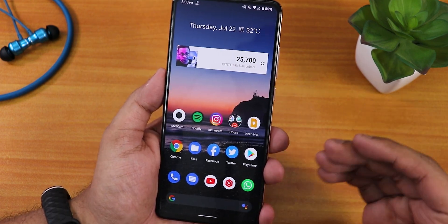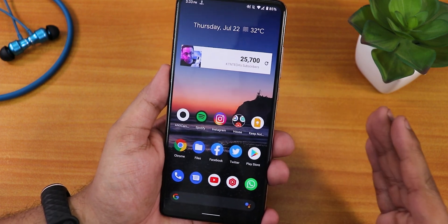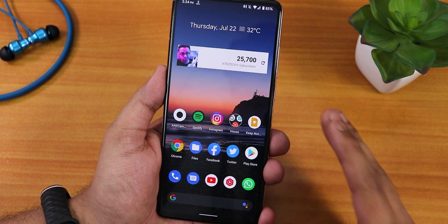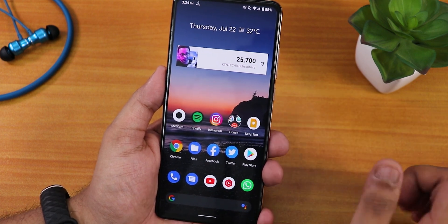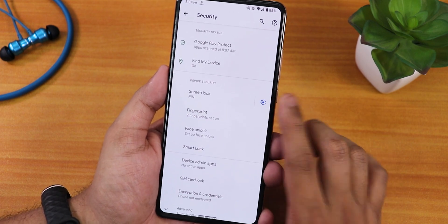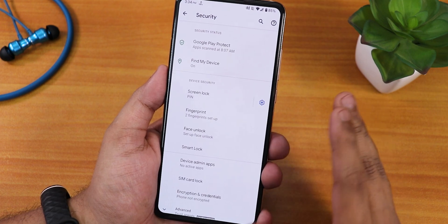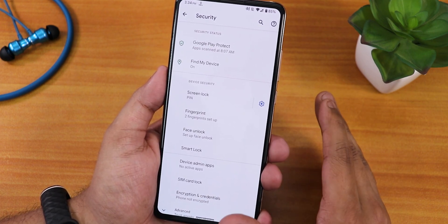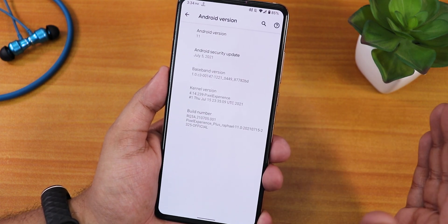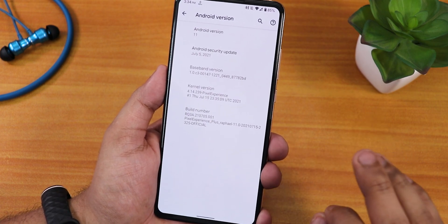After using this Pixel Experience Plus ROM for a while, I would say yes — if you have been on previous Pixel Experience Plus ROM builds, this is technically a downgrade. Because if you go into Settings under Security, there is no option to enable the app lock. The app lock has been completely removed from this 16th July 2021 build, which is why you might find it a downgrade.